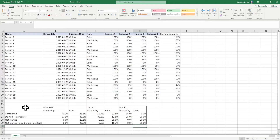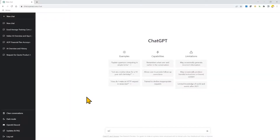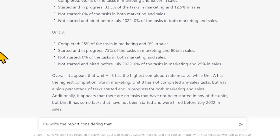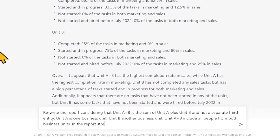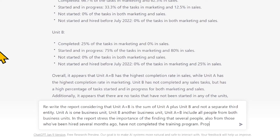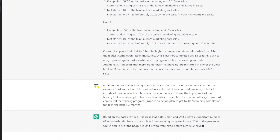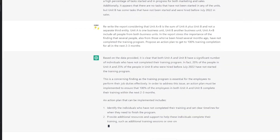Number 3: Writing a report. Let's take the Excel data we've seen before, copy it, and ask ChatGPT to write a report based on that data. It spits out an interpretation of the whole thing. But I'm not fully satisfied, so I give it additional prompts: rewrite the report considering that unit A+B is the sum of unit A plus unit B and not a separate third entity; stress the importance that several people — including those hired several months ago — have not completed the training program; and propose an action plan to reach 100% training completion for all within the next two to three months. And it just gives it to you. Obviously you have to check and edit it as needed — it won't do the full job for you, but it saves you at least 80% of the time.